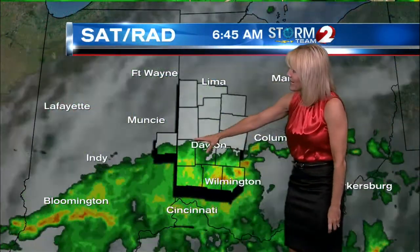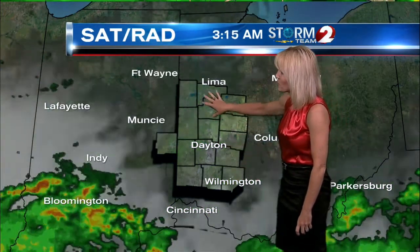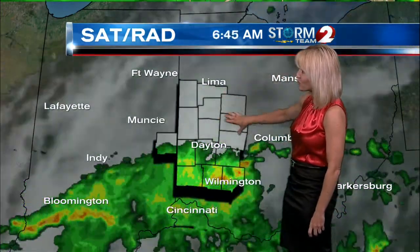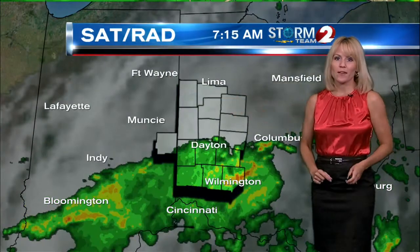Here's a look at our satellite radar loop. Along and south of 70 is where the rain has been impacting the morning commute. To the north, we've got the clouds in place but dry conditions up that way. There is also some fog that has developed, so visibility is going to be low, especially in our central and northern counties this morning if you're out traveling around.